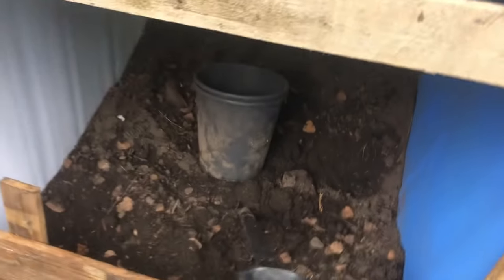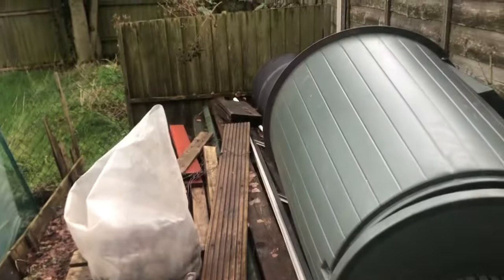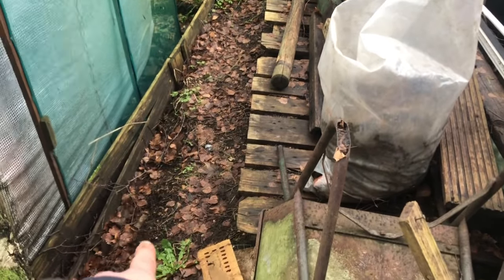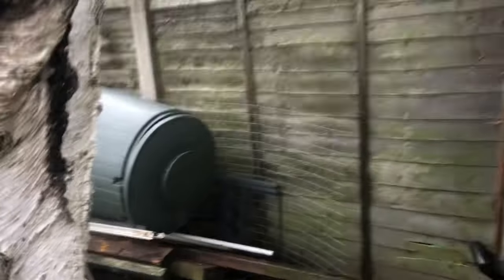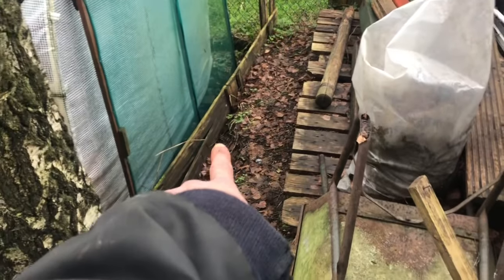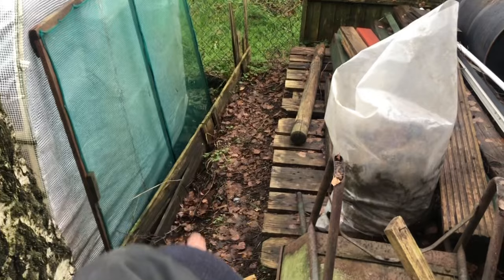And this is the other compost bin. I need to sort this bit out — I need to do a bit of a retaining wall because this is starting to collapse and I need to stop that. I'm probably going to use those two pallets and put a wall along there. I'll probably need to get another pallet just to make sure I've got enough to go all the way along.